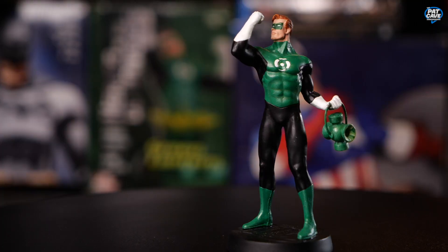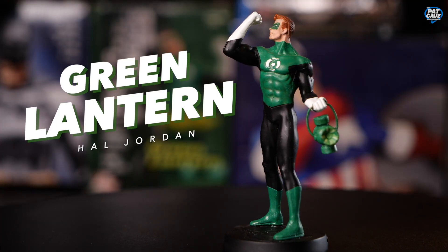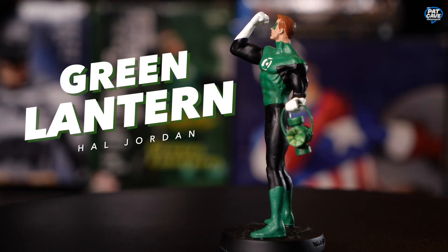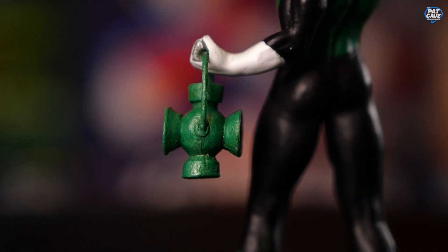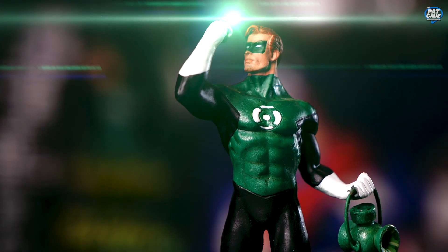Oh, I recognize this guy — we've got Green Lantern Hal Jordan holding his lantern. I think there's just a little bit of paint chipped off the hand holding the lantern, but the lantern wiggles free-moving, so that's pretty cool.